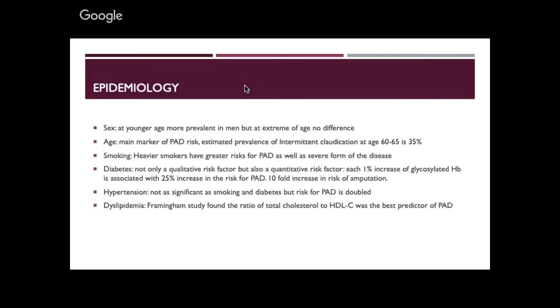Hypertension is not as significant as smoking and diabetes, but overall in cardiovascular disease it is significant. Dyslipidaemia also matters: the Framingham study found a direct link between the cholesterol-to-HDL cholesterol ratio and peripheral arterial disease.